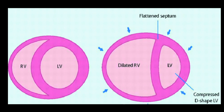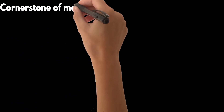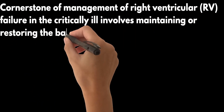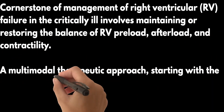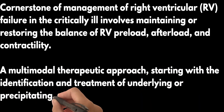As pulmonary vascular resistance increases, the RV struggles to maintain LV filling pressure, leading to a shift of the interventricular septum towards the LV during diastole. In such cases, LV filling often becomes refractory to intravascular volume expansion. The cornerstone of management of RV failure in the critically ill involves maintaining or restoring the balance of RV preload, afterload, and contractility. This often requires a multimodal therapeutic approach, starting with the identification and treatment of underlying or precipitating causes of RV failure.